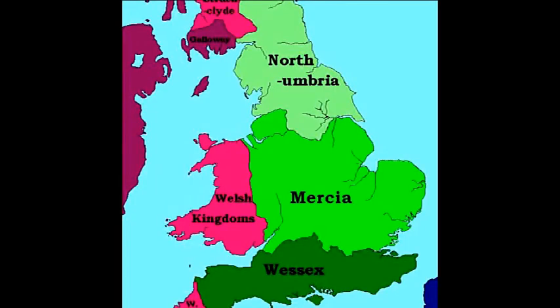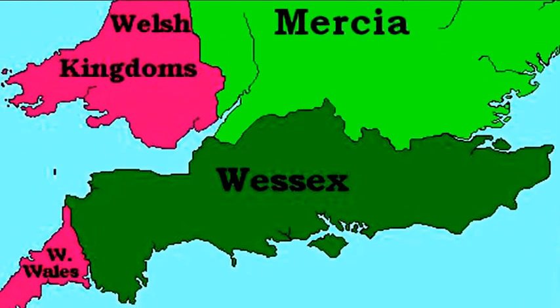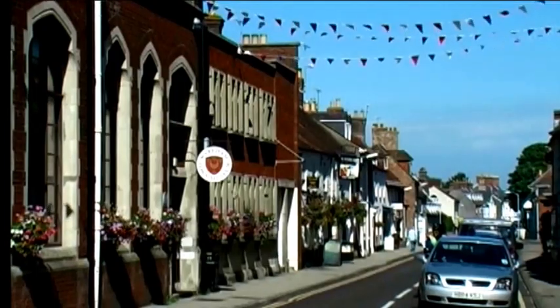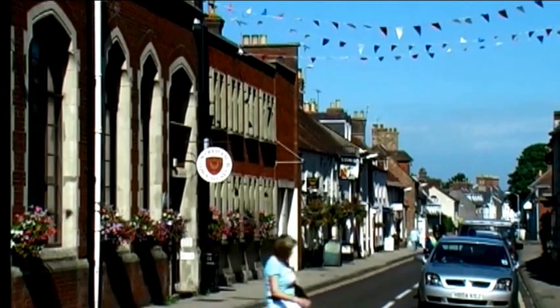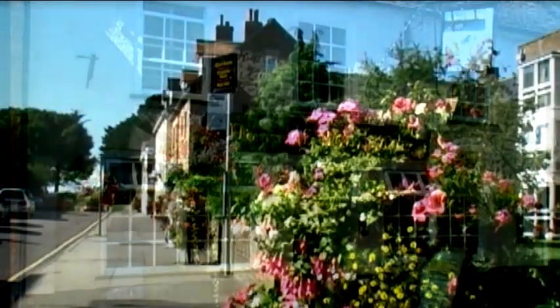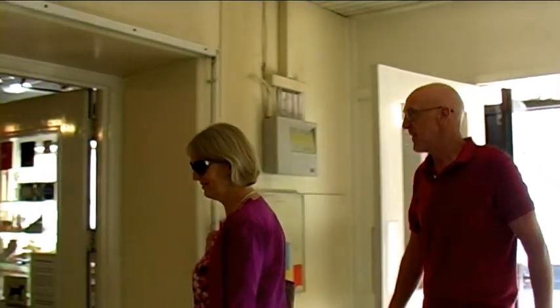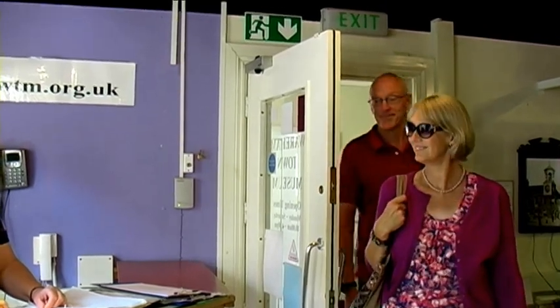Wareham dates back to Saxon times when it was one of the most important towns in the Saxon Kingdom of Wessex. Today it is a small market town serving a wide area including the Isle of Purbeck to the south of the town. The museum is run by volunteers and some of them will now share with you a few of the treasures in the museum.